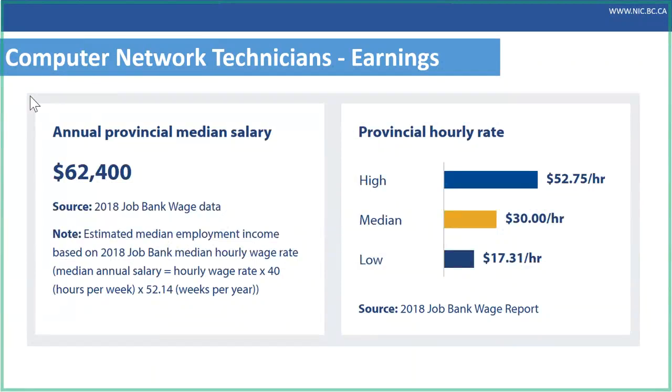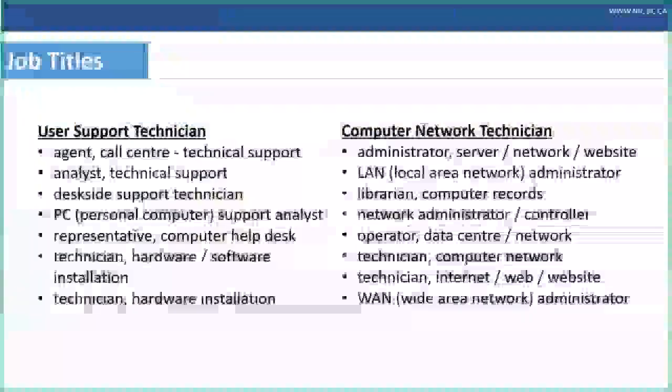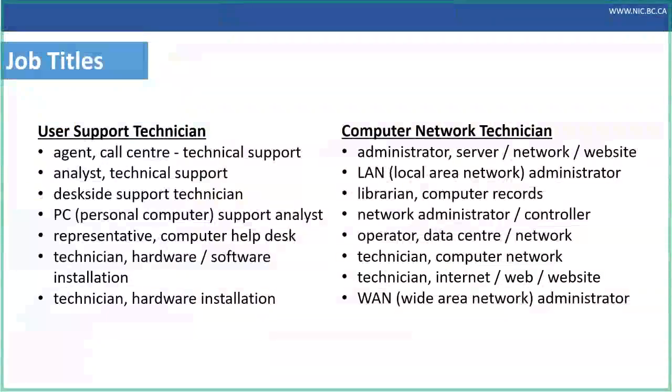The salary outlook for computer network technicians is also very solid — a relatively high range depending on education, experience, and individual performance. We focused on these two positions, user support technician and computer network technician, but this slide also lists other related job titles. When you complete the computer information system certificate, you will qualify for a wide variety of entry-level jobs in this sector, not necessarily only these two.